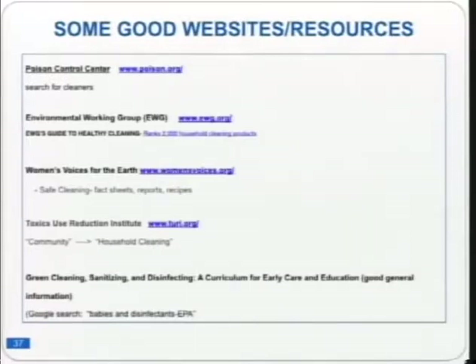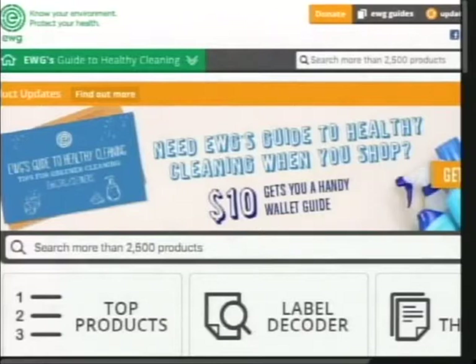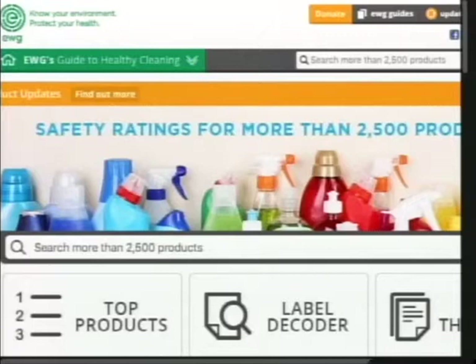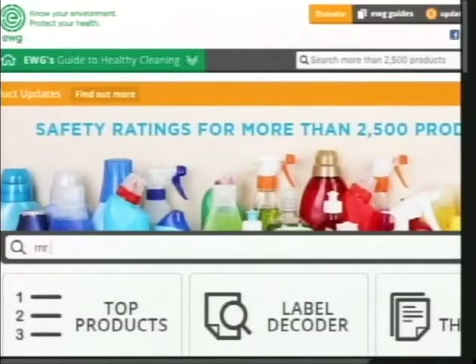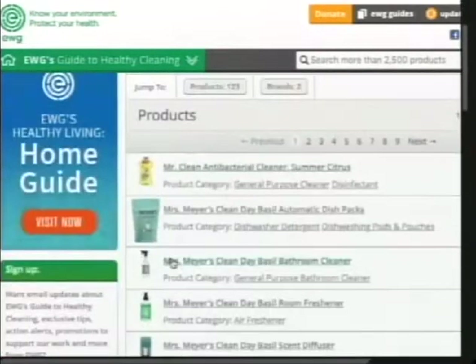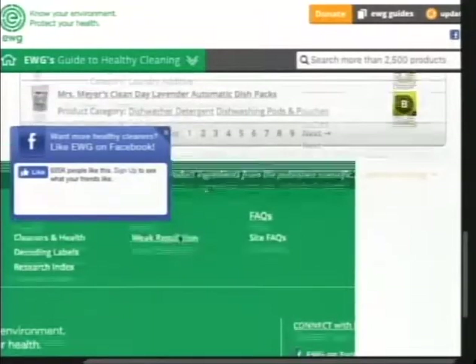Some useful resources: the Poison Control Center has information on household chemicals. The Environmental Working Group website is excellent — it ranks more than 2,500 household cleaning products. You can search for a product you already use, like Spick and Span or Mr. Clean, and get a letter grade and a full ingredient breakdown showing health and environmental concerns. It's a great tool for making informed purchasing decisions.